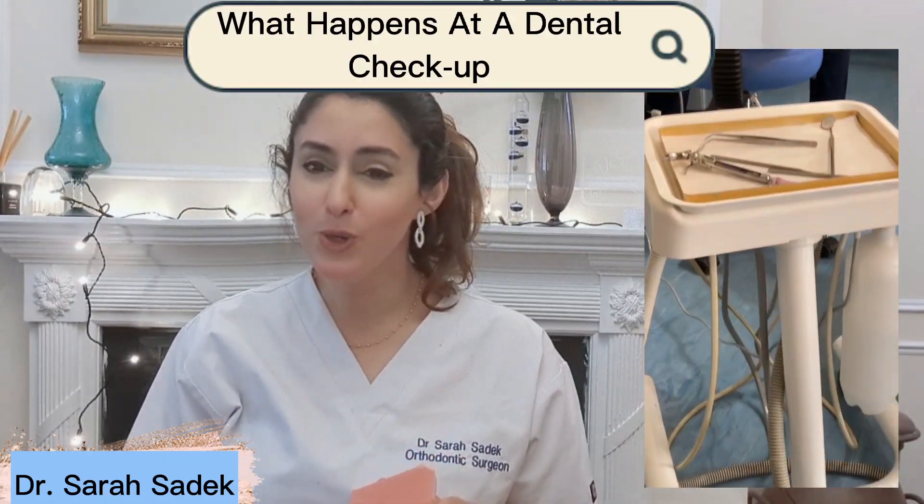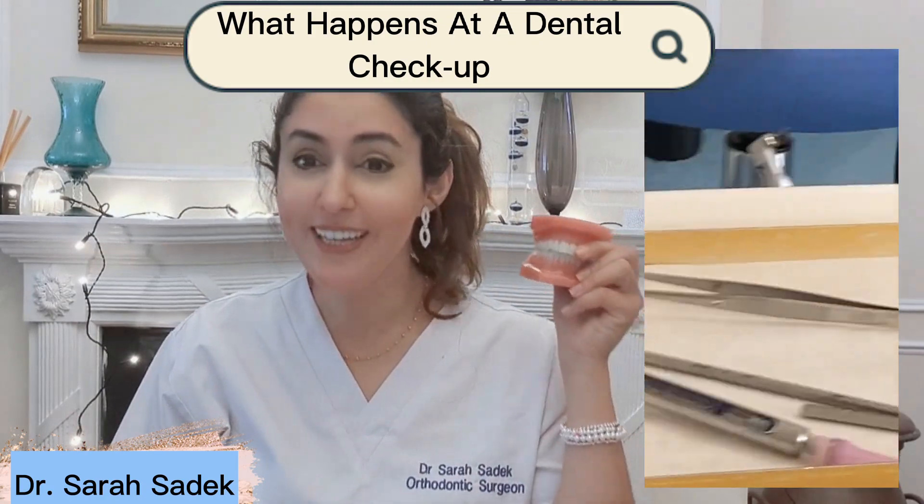Hi everyone, it's me Dr. Sarah Slate and welcome back. In today's video I'm going to be talking to you all about what happens during a dental checkup.